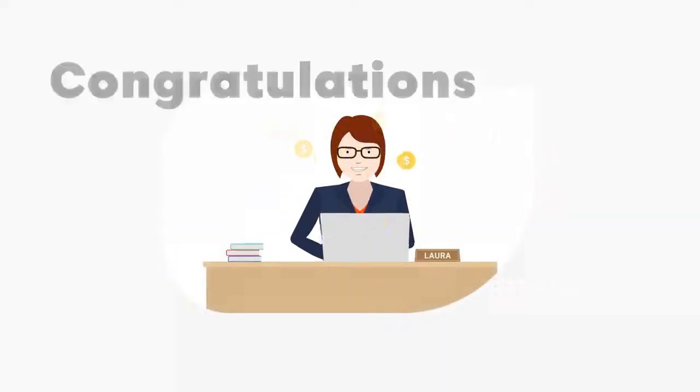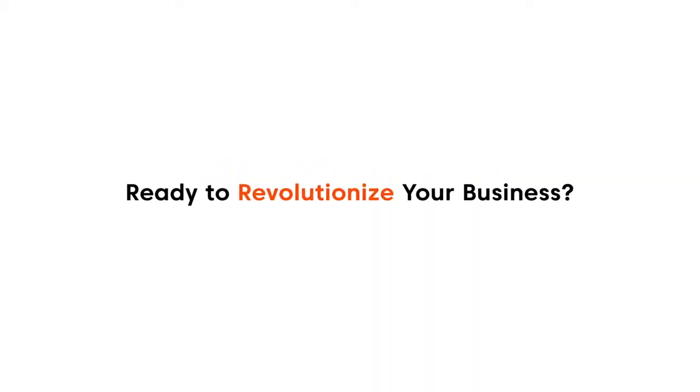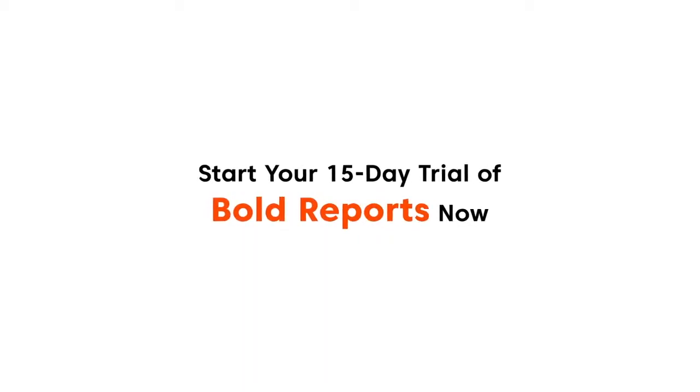Congratulations, Laura. With Bold Reports, you're ready to see clearly and act boldly. Ready to revolutionize your business? Start your 15-day trial of Bold Reports now.